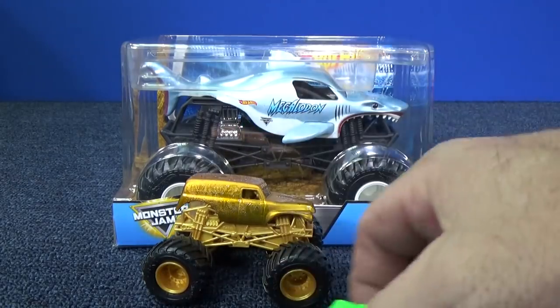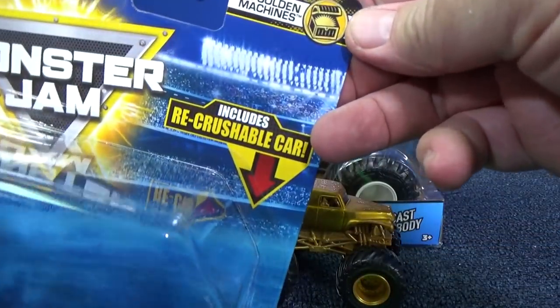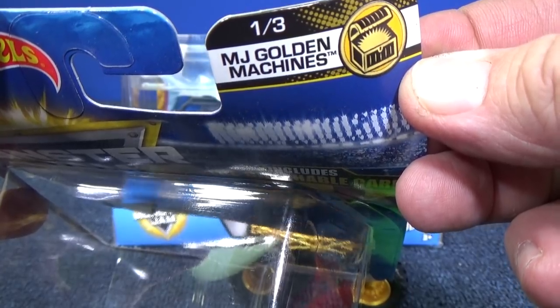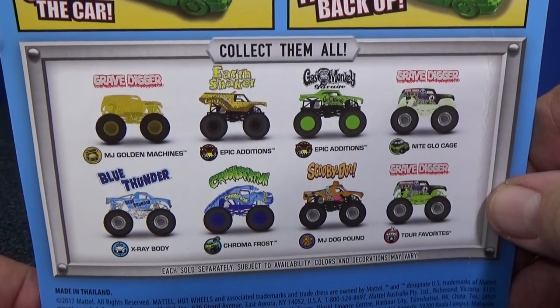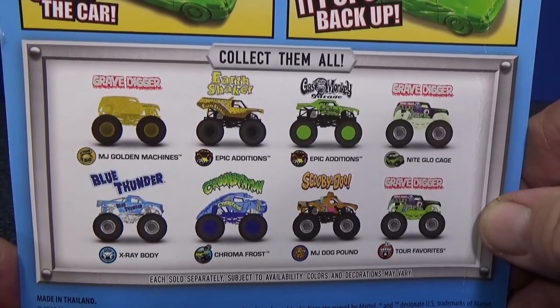Gold Digger! Yeah, this is a chase piece for 2018. If you notice on that package — look on the top — it says 'one of three MJ Golden Machines.' These are pretty hard to find. Apparently these are just a regular release in the batches, but I guess it won't be reissued during the year. So it's nice to have this gold Grave Digger.